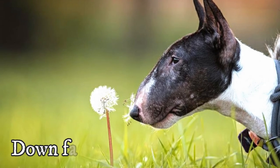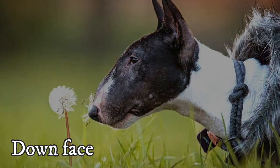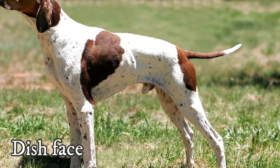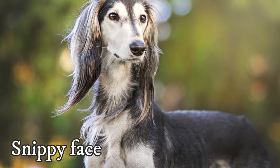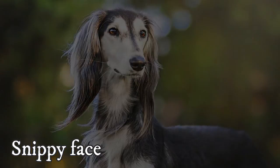The down face, where the muzzle has a convex incline from the top of the skull to the tip of the nose, like the Bull Terrier. The dish face, which is a head with a profile that forms a slightly concave shape — the Pointer is an example of this head type. And last but not least, the snippy face, which is a pointed, thin muzzle without much depth or width, with the Saluki as a typical example.